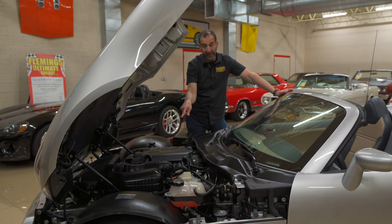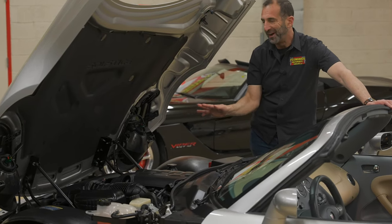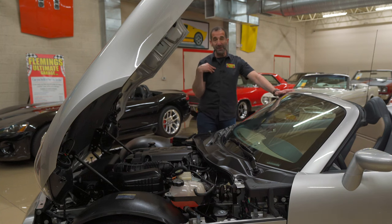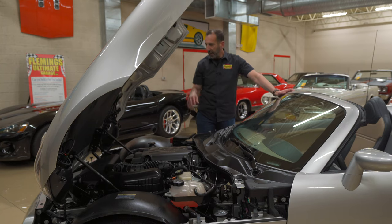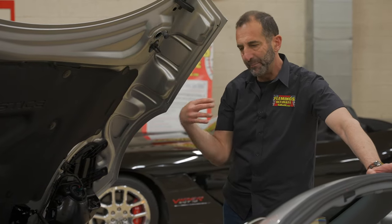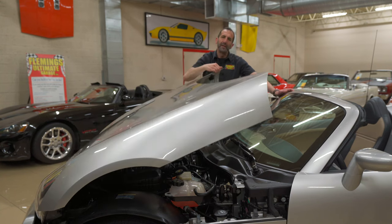It's a 2.4-liter engine with variable valve timing — a great motor that responds to horsepower upgrades. You can get a supercharger or turbo kit for this car and be in the 300 horsepower range. However, I think it makes plenty of power, drives great, and sounds even better. It has luxury features like air conditioning, power four-wheel disc brakes, and power steering. All the decals are in place showing how clean the car is — garage kept its whole life, and it really shows.